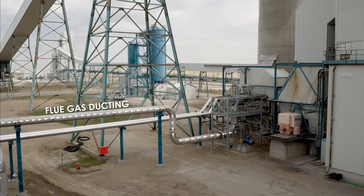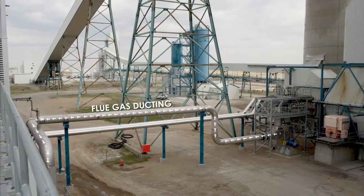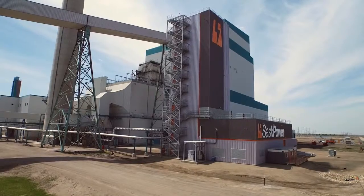The facility takes in flue gas from the coal station and extracts the carbon dioxide using an amine chemical solution. The CCTF operates much like its sister project, but on a much smaller scale.